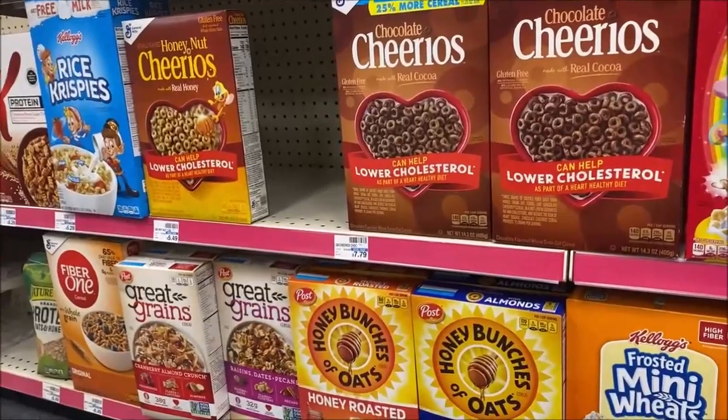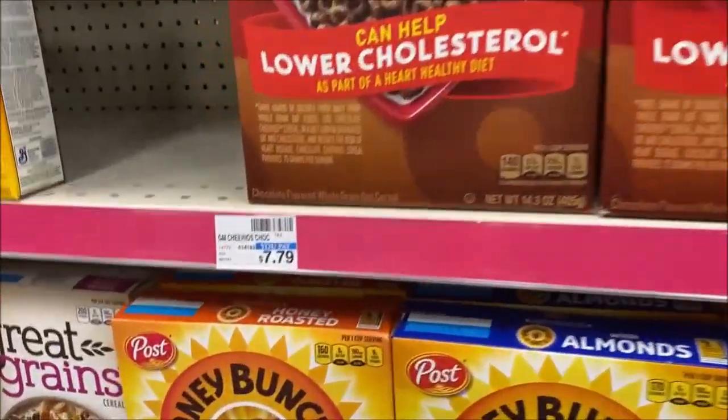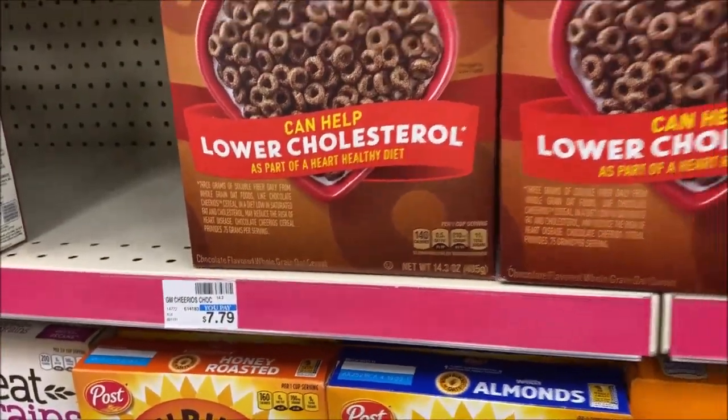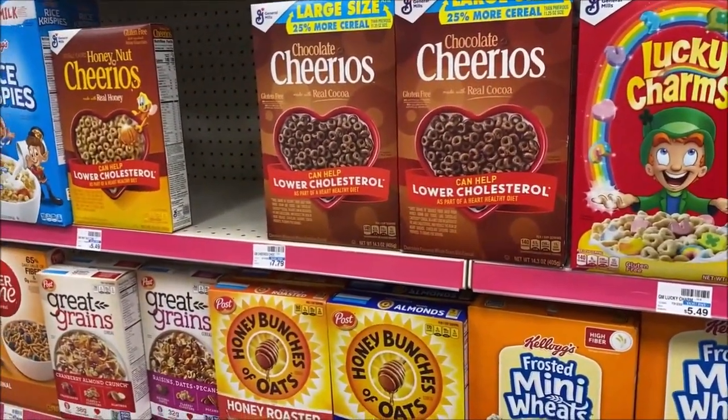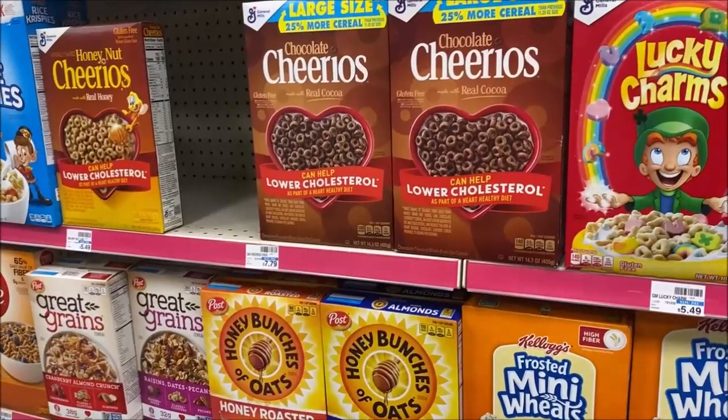Select General Mills cereal on sale two for $7 — already a savings, as some are already marked at $7.79 retail. You're going to check that $3.28 SmartSource for $1 off, making them just $3 per box.